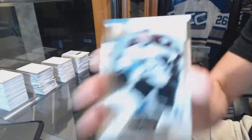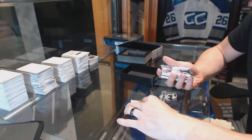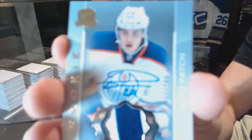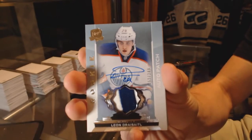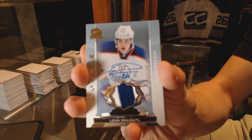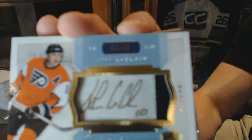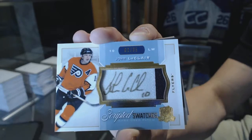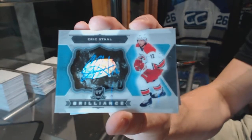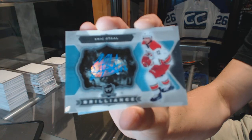Box five. Base card number 249 for the Colorado Avalanche, Matt Duchesne. Two-color rookie patch auto number 249 for the Edmonton Oilers, Leon Draisaitl. Scripted swatches number 2 of 35 for the Philadelphia Flyers, John LeClair. Brilliance autograph for the Carolina Hurricanes, Eric Stahl. Rookie masterpieces one-of-one cyan printing plate from ICE for the Carolina Hurricanes, Andre Nestrasil.